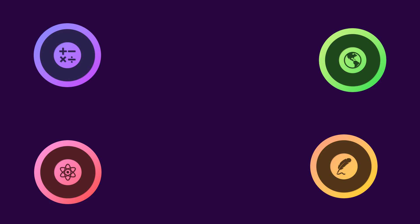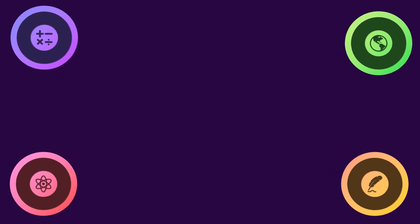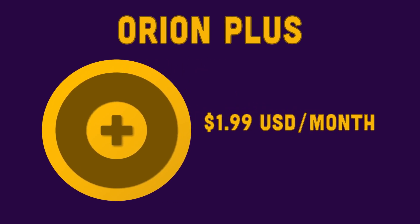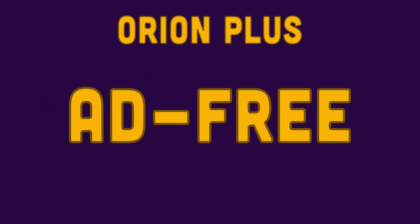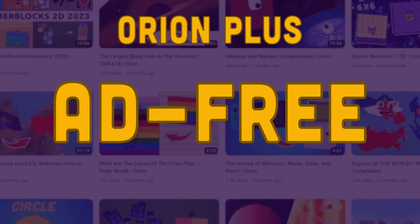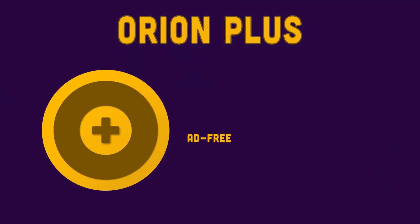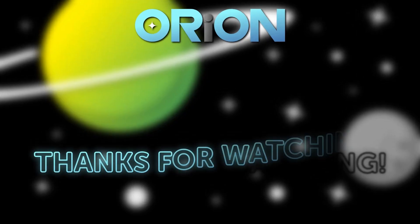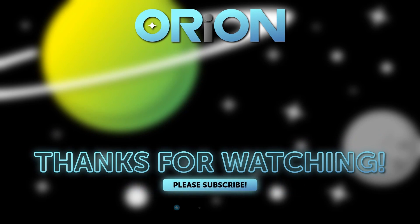This is Eric, the founder of the Orion YouTube channel. I'm very excited to announce our new channel membership, Orion Plus. For only $1.99 a month, you'll get ad-free access to the entire Orion Studios collection of videos, music, original series, and more. Subscribe today using the link below this video. See you next time.